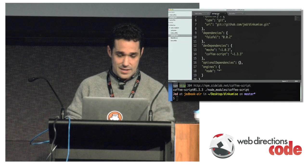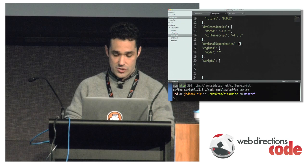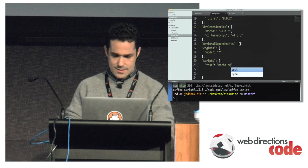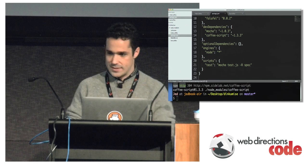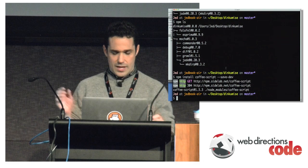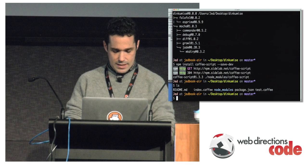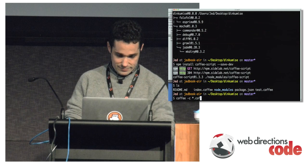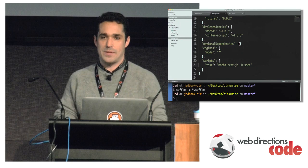We want to use Mocha, so we go back to our package.json and add a scripts section. There's a hook for this in NPM. Under scripts, we define 'test' and point it to 'mocha test.js' with the spec reporter. We've been using CoffeeScript but we're not going to send CoffeeScript — let's compile all the coffee files first. We use 'coffee -c' to compile. Now we have both index.coffee and index.js. What usually happens is you have a source folder for your coffee and a lib folder for your JavaScript.